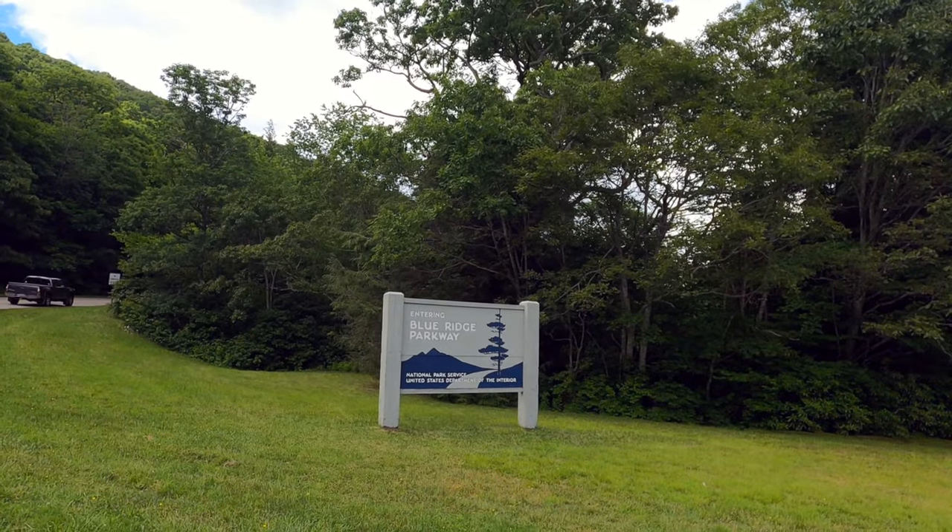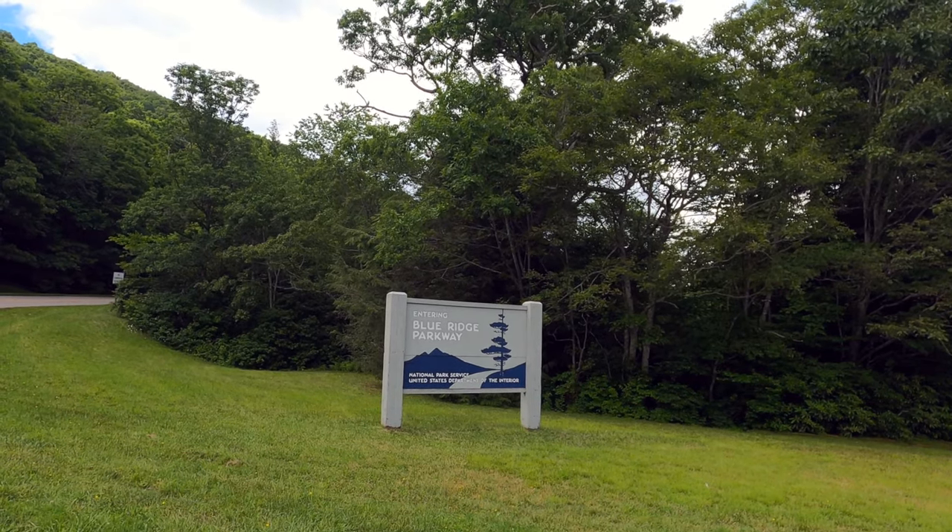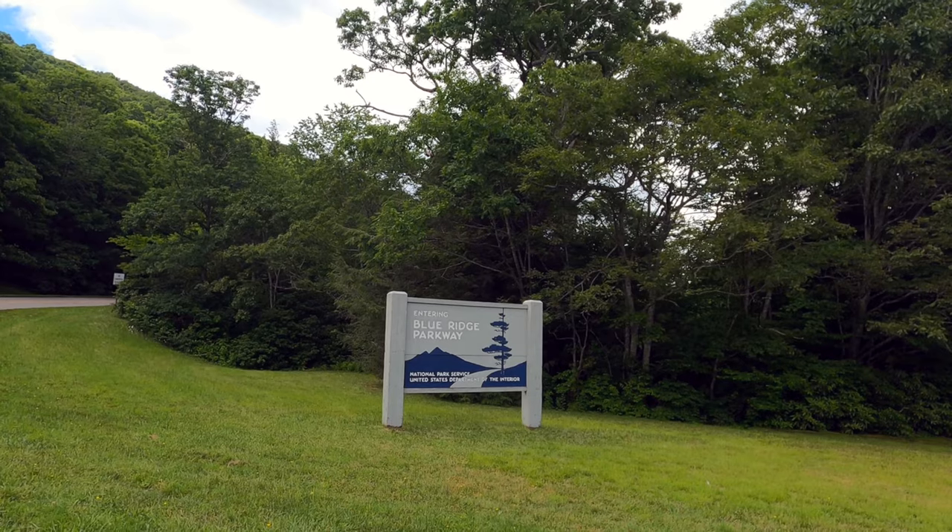All right, we are driving the Blue Ridge Parkway from Cherokee to Asheville. So this should be a fun adventure. Off we go.